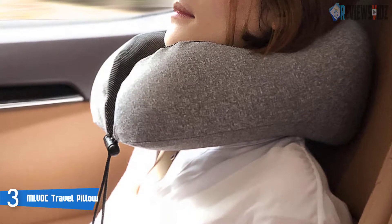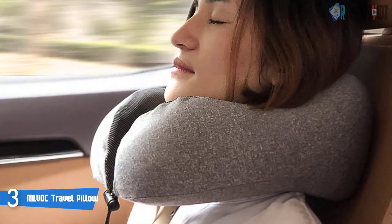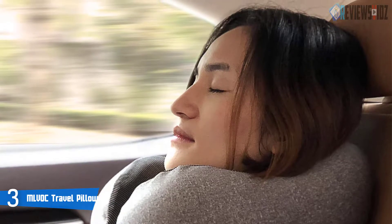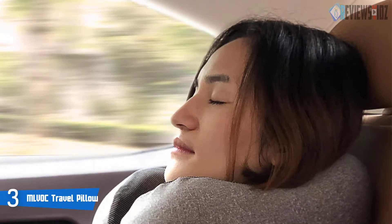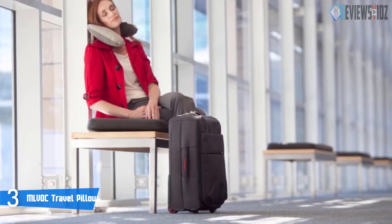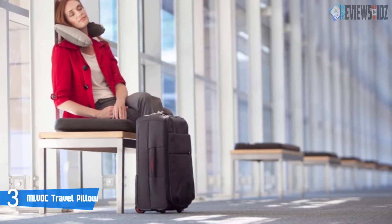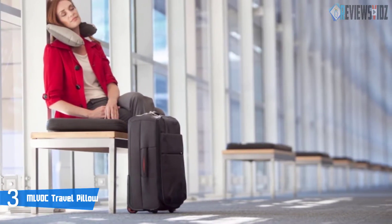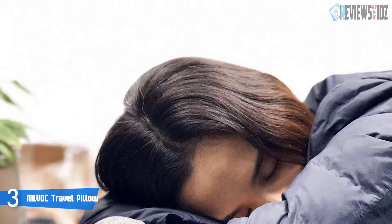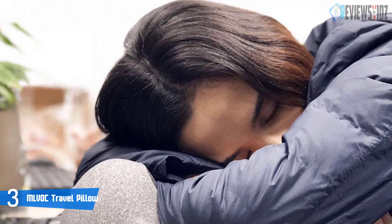Number three: the MLVOC Travel Pillow. The MLVOC travel neck pillow was designed for portability and comfort. Its perfect curved shape design provides support with memory foam that better fixes your neck, prevents the head from falling forward, and relieves neck pain during travel. It is made of 100% pure memory foam with a comfortable and breathable cover, and comes with a 3D contoured eye mask. The memory foam uses five-second return technology to cushion the body and relieve painful pressure points for ultimate relaxation.